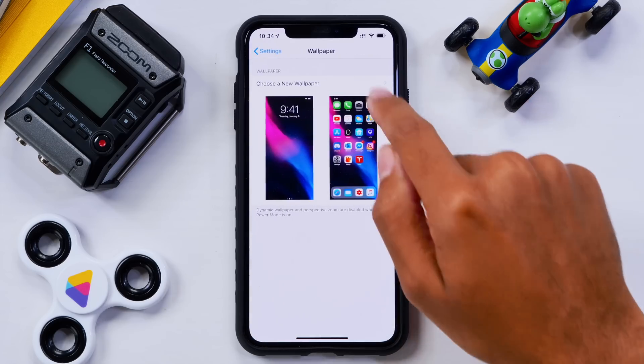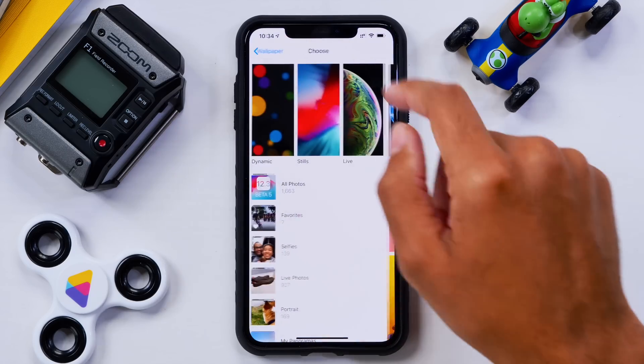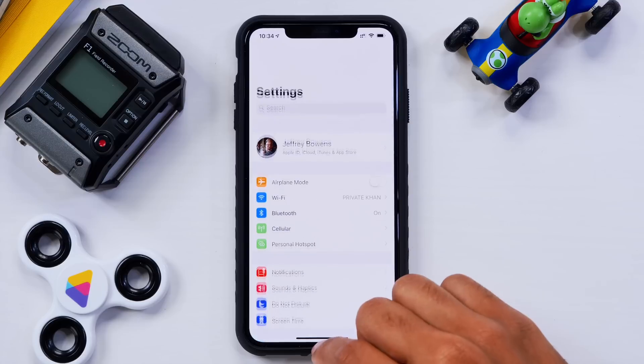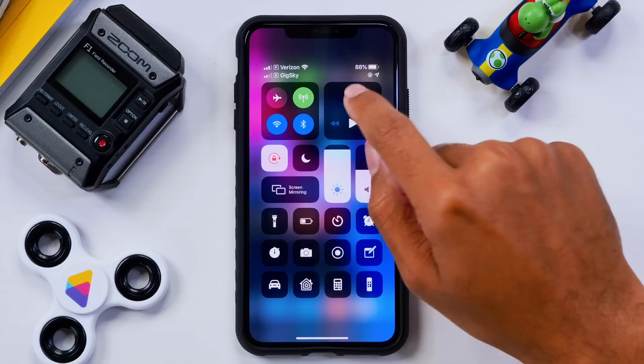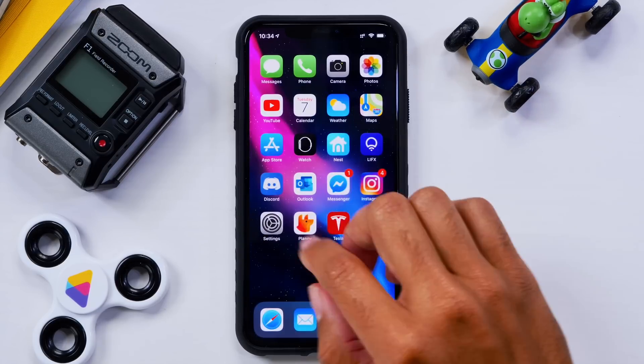If we check out wallpapers, there's nothing new. I was expecting to see something in iOS 12.2 and at the very least 12.3, but it looks like we're not going to get any more wallpapers. Going through iOS again, as we saw in the previous betas, there's really nothing new here.